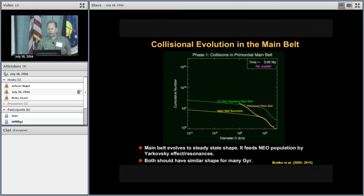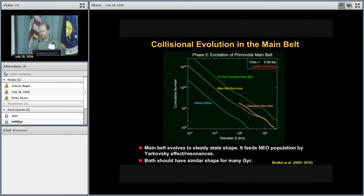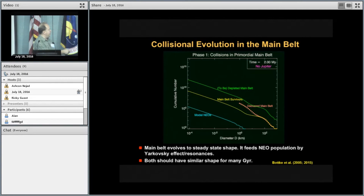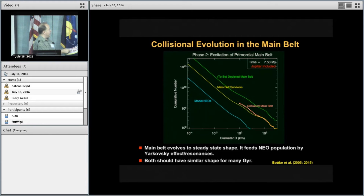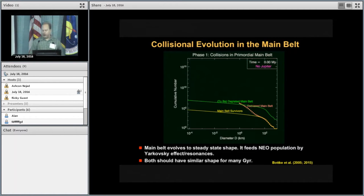To extend to smaller sizes, we take advantage of insights from how asteroids undergo collisional evolution. Starting with a population of mostly 100-kilometer bodies and letting them evolve, they develop a fragment tail — fragments created as larger bodies break up — producing a shallow portion at large sizes and a steep portion at small sizes. That's what we see in the asteroid belt. The near-Earth object population has a very similar shape, and a leftover planetesimal population after collision evolution would likely have this shape too.